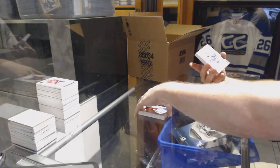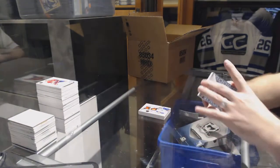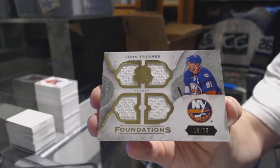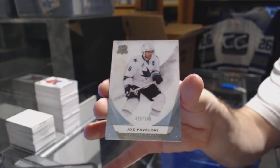We've got for the Islanders, Adam Pelech, a 249. We've got for the Islanders, number 75, John Tavares, Cup Foundations quad jersey. And we've got for the Islanders, a 249, Joe Pavelski.